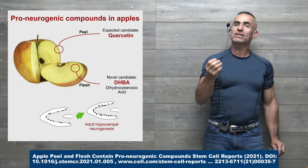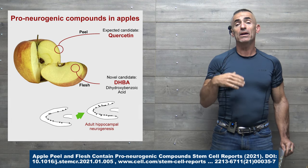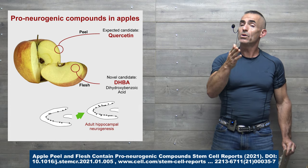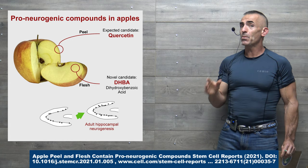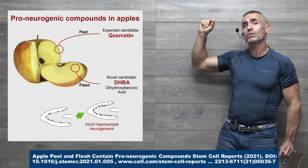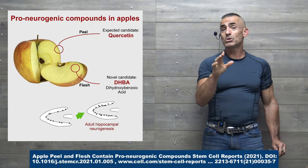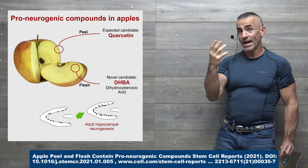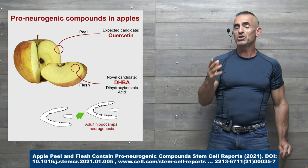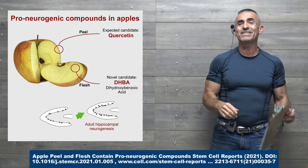We're looking at compounds in the apple itself which may aid in learning and memory in adults through neurogenesis. We'll focus primarily on the peel, where we have the compound quercetin. DHBA is also a novel candidate that looks promising — it's a natural preservative produced by the apple itself. For dosaging in the animal model, we'll focus primarily on quercetin.